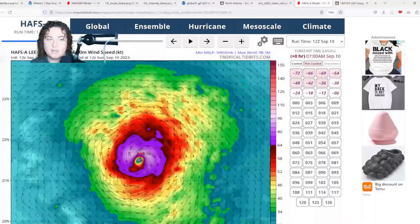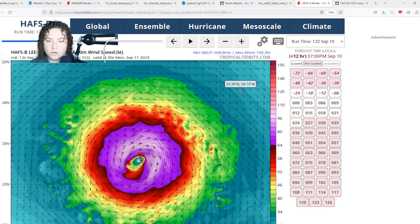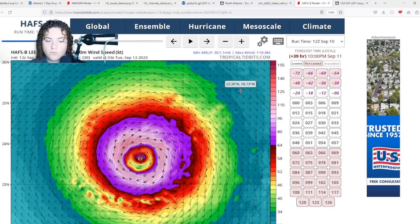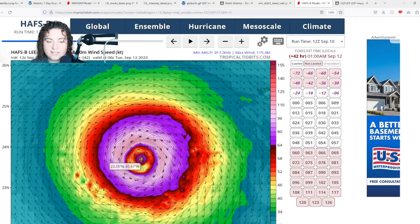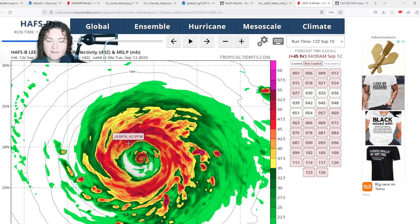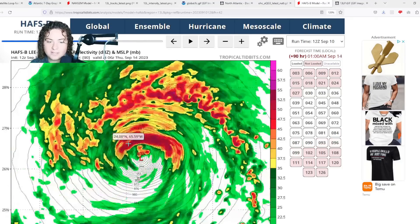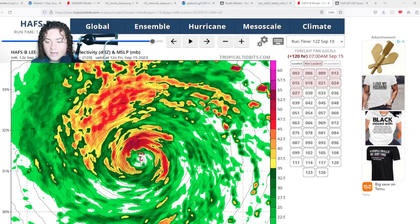HAFS-B shows a similar situation — fluctuating intensity around major hurricane strength, briefly reaching Category 4, while undergoing an eyewall replacement cycle with the pressure getting down to 917 millibars. Looking at the radar, HAFS-B actually shows double eyewalls, suggesting another eyewall replacement cycle is likely expected in the next few days. Then, as Lee turns, it starts to weaken at a pretty considerable pace — consistent with most of the other models.